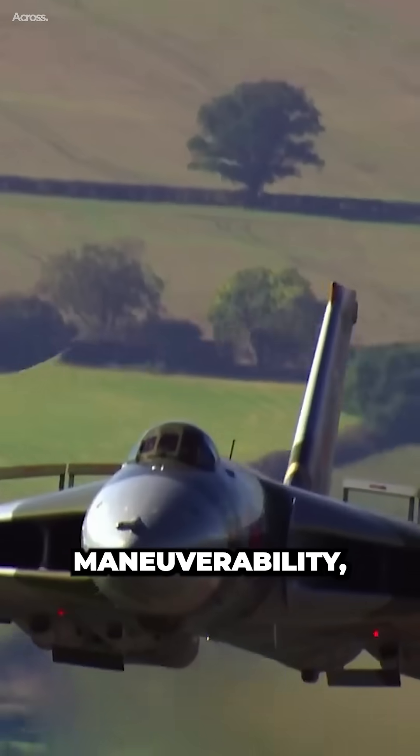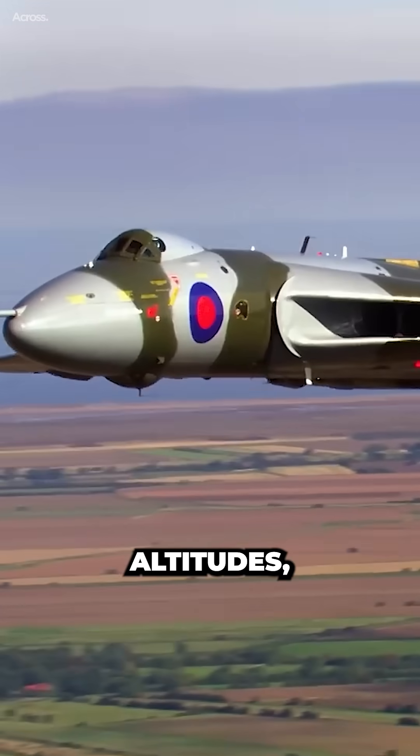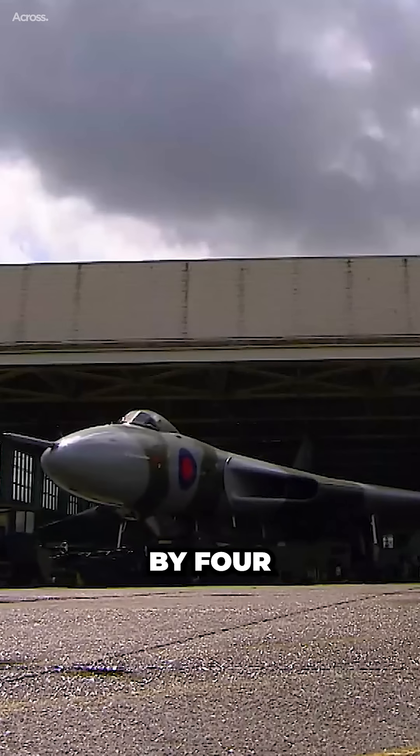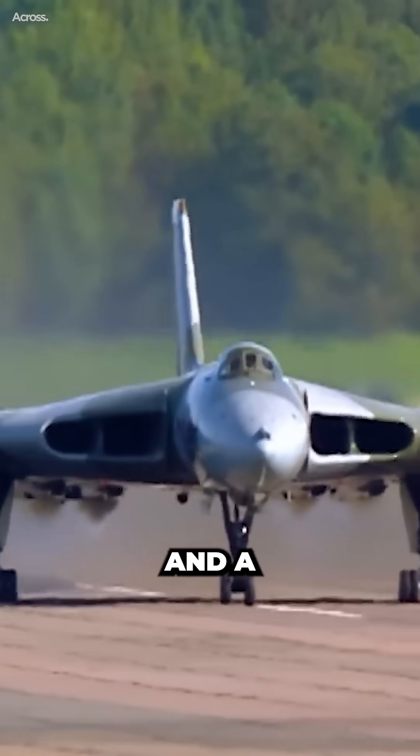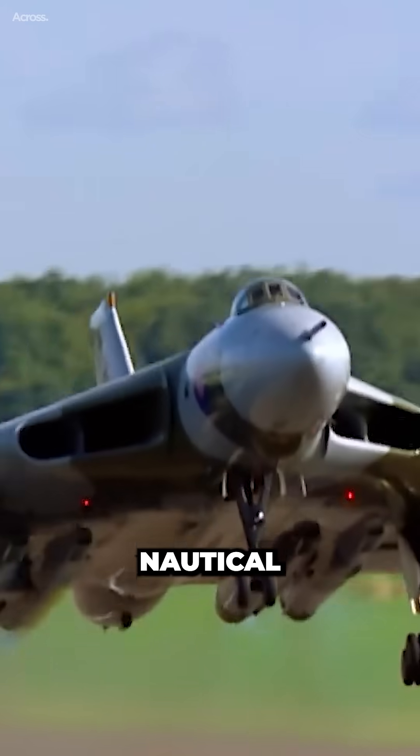This design allowed for excellent maneuverability, efficient flight at high altitudes, and reduced drag. Powered by four jet engines, the Vulcan had a maximum speed of over Mach 0.9 and a range of approximately 2,000 nautical miles.